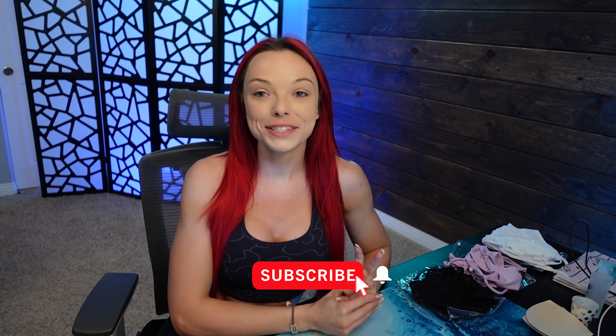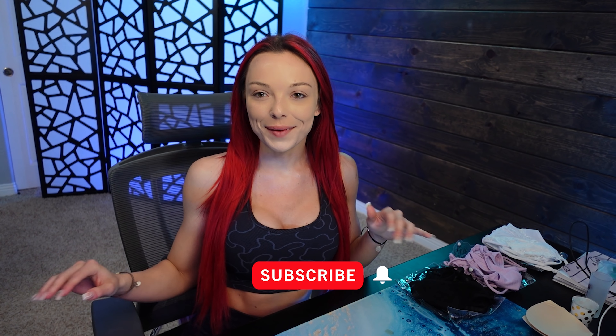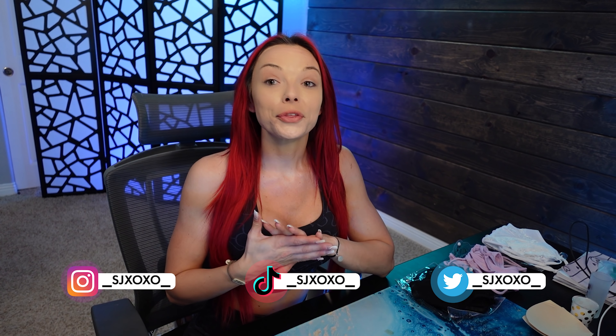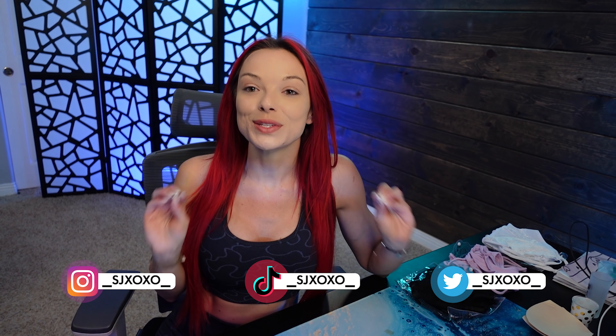Welcome back to my channel! The moment you've all been waiting for is finally here — we are doing a Boutine La lingerie haul. We've done a number of Boutine La bikini hauls; I'll link my most recent one up here. I got curious and wanted to try out their lingerie, and I bought three pieces. I'm so excited to share them with you guys, so let's dive in.